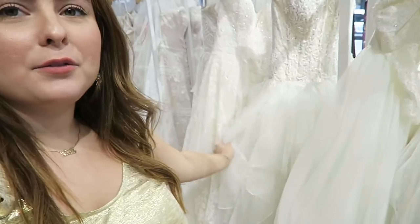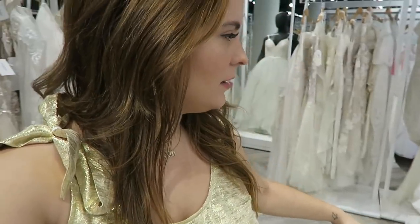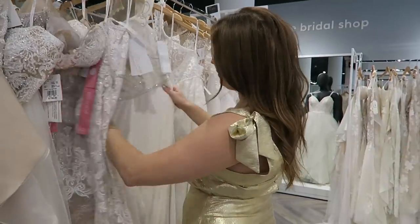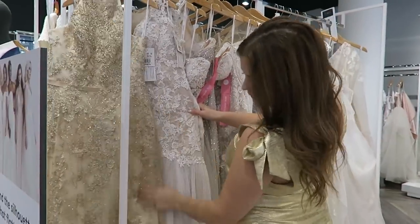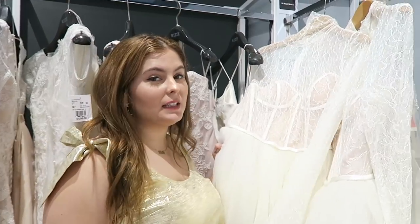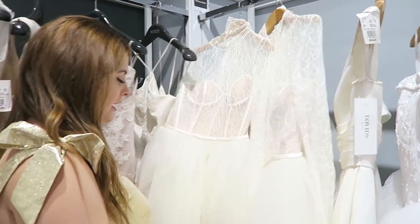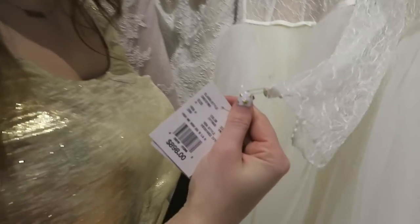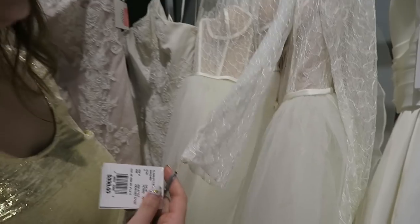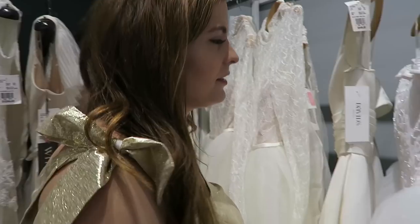We just got to David's Bridal and they have a bunch more dresses than they had last year. I was here in December, so I'm really excited to go through these and see what's new. This one's really beautiful — I am like in love with it. I love the detailing so much, and it's literally under a thousand dollars. That's just freaking awesome. It's so beautiful.